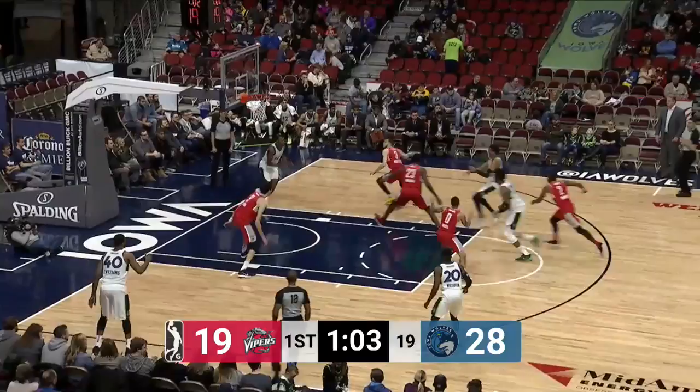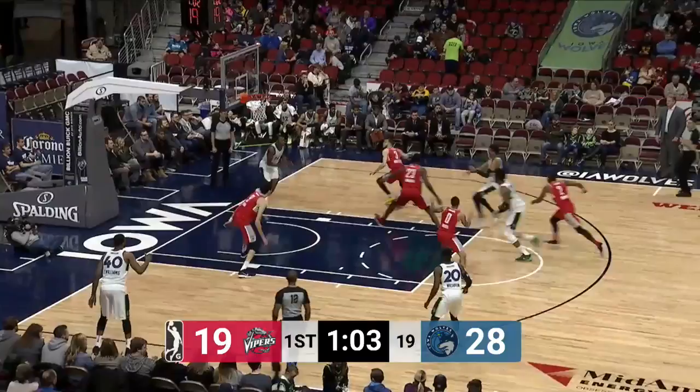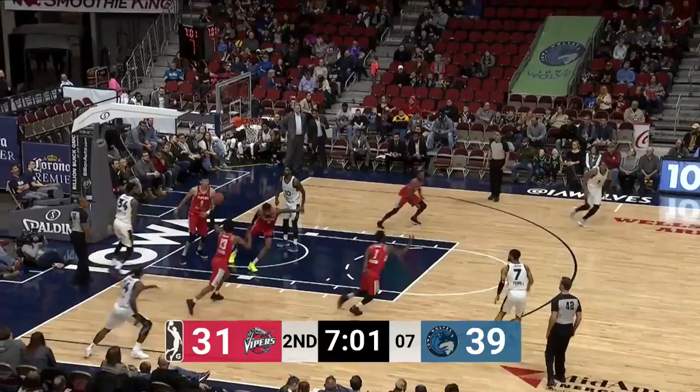And right by Elijah Millsap goes Markel Brown for the lay-in. A good bounce pass, but Millsap not able to hang on. Now Brown on the other end — tough runner there by Markel Brown.